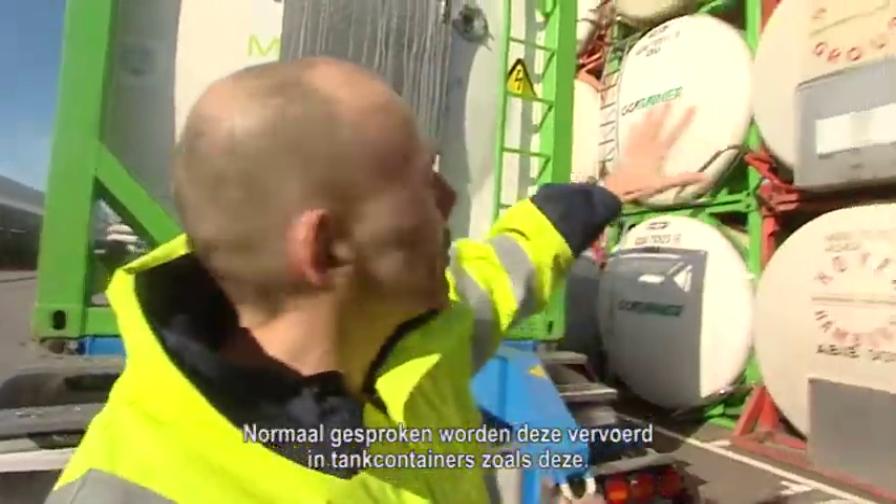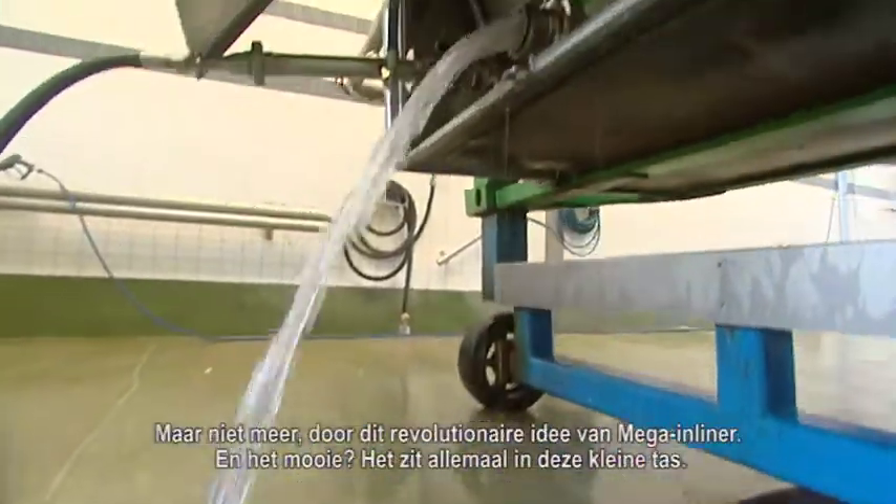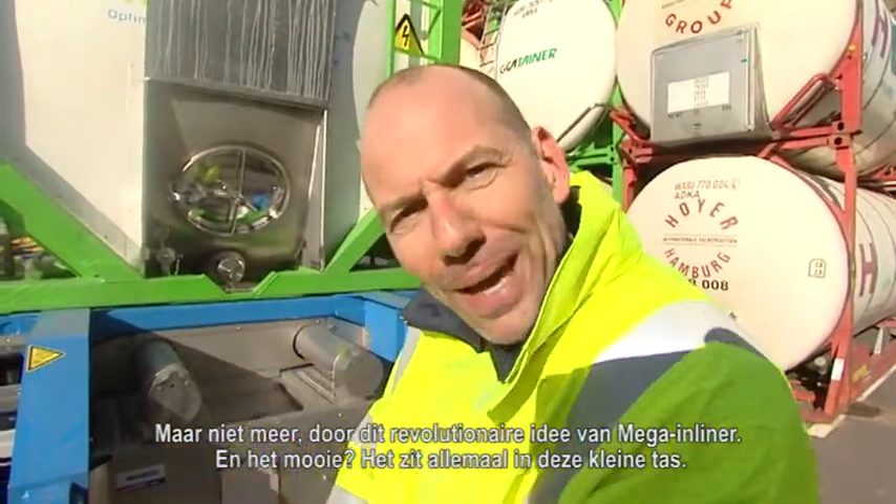There's a new disruptive force in the world of transportation for non-hazardous liquids. Normally they're being transported in tank containers like this. The problem? They need to be cleaned and prepared for the next shipment. But not anymore, because of this revolutionary idea by Mega Inliners. And the beauty? It's all in this little bag.